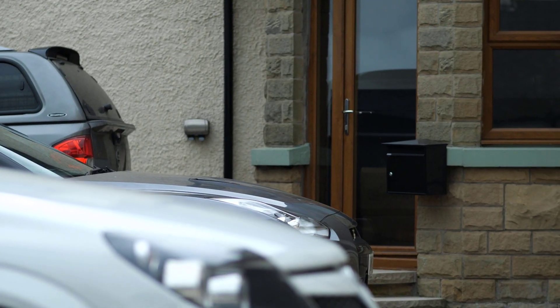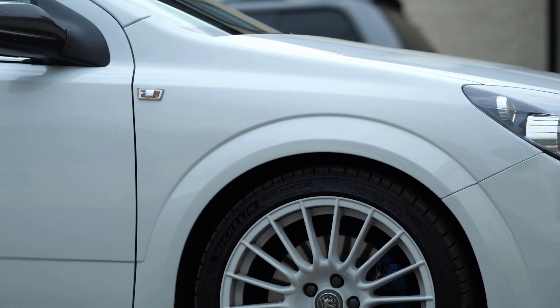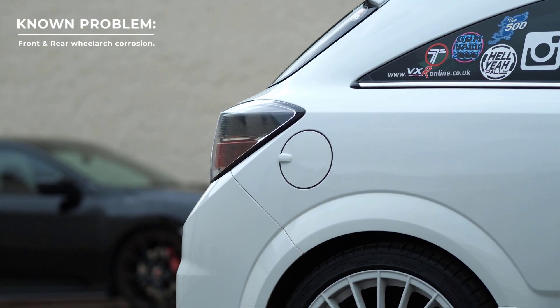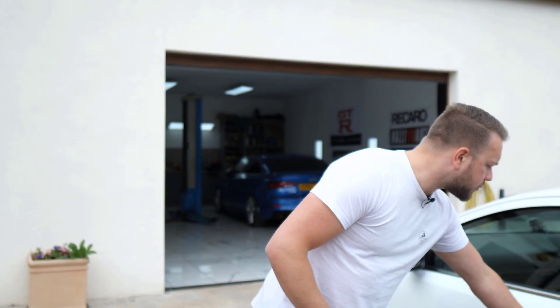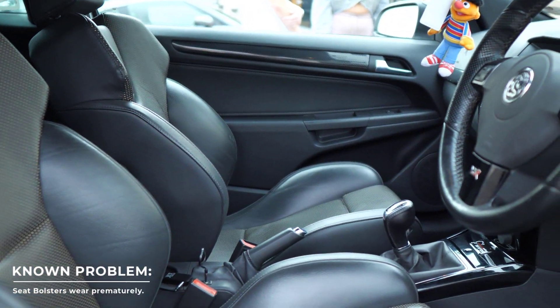As for general bodywork, these cars are getting a bit older and given the type of car they'll have been driven enthusiastically, so zone in on any dodgy colour panels and make sure everything looks okay. Corrosion has become a bit of an issue in recent years — usually around the front and rear wheel arches, so have a good check of those. Also have a good look at the seat bolsters — these seats look super cool but the bolsters do tend to wear quite fast, so make sure they're not too tatty on the one you're looking at.